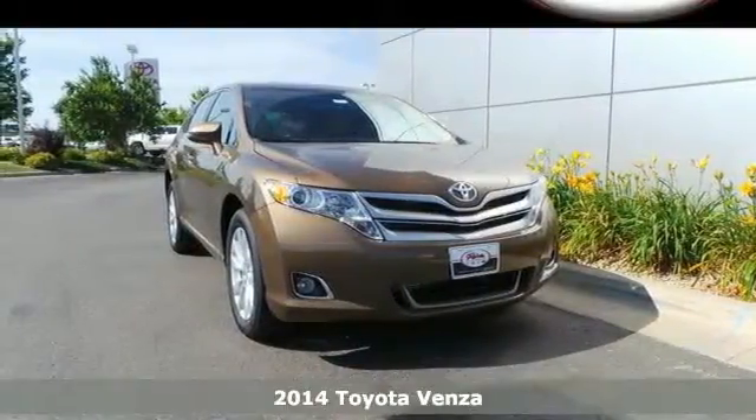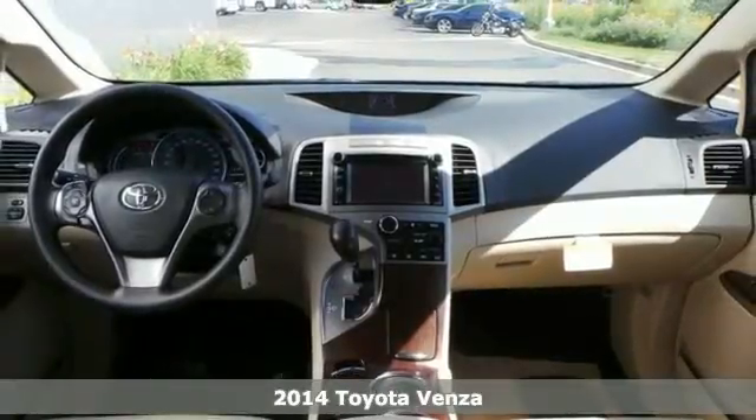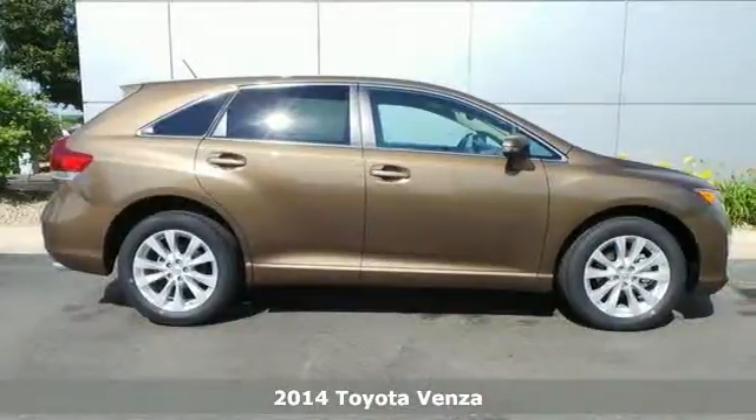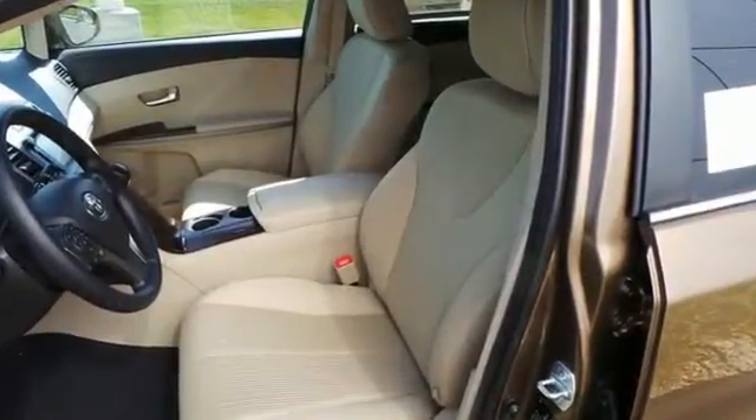It's a 2014 Toyota Venza. The impressive cabin and spacious interior provide plenty of comfort. It has a host of convenience features like speed control, keyless entry, climate control, and a garage door transmitter.